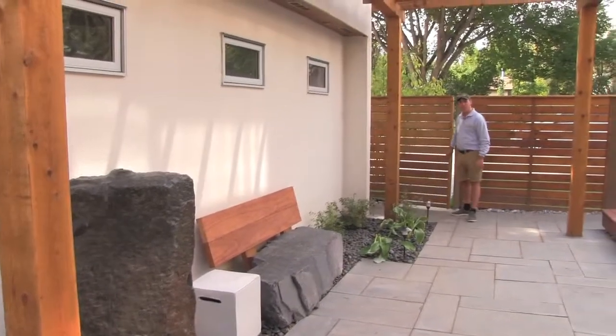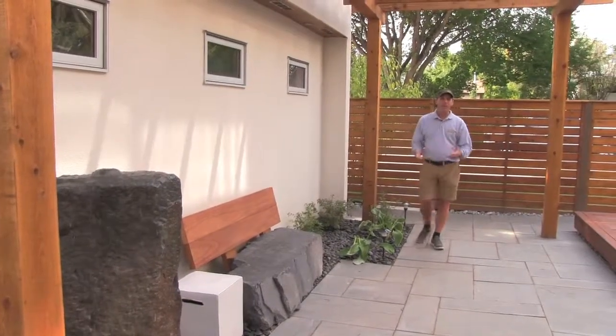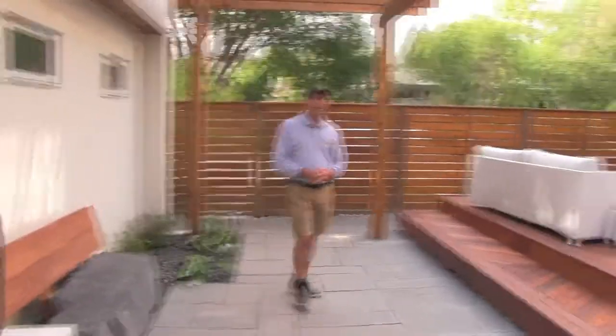Hi, I'm David from Chinook Landscaping in Calgary, and we wanted to show you one of our low-maintenance, higher-end landscapes that we've created here in southwest Calgary.